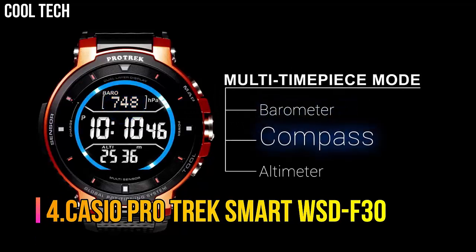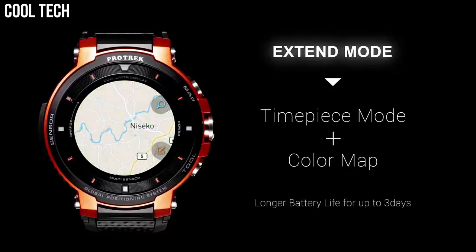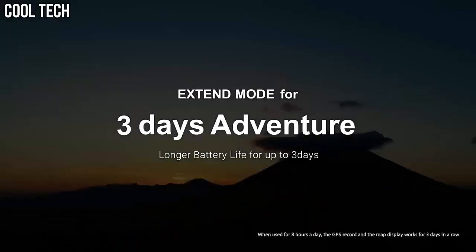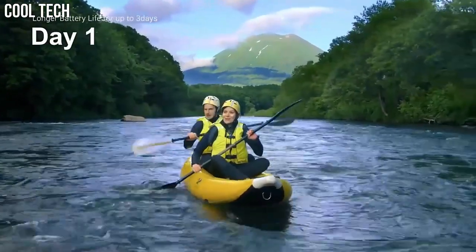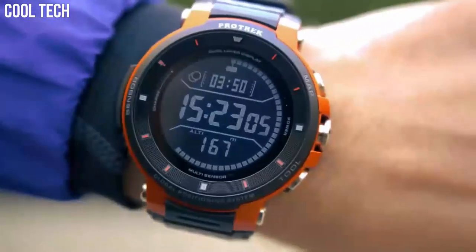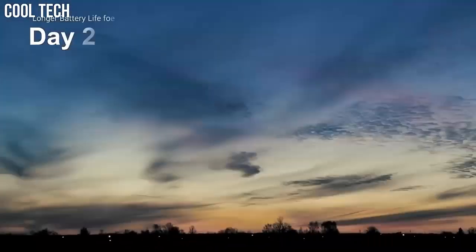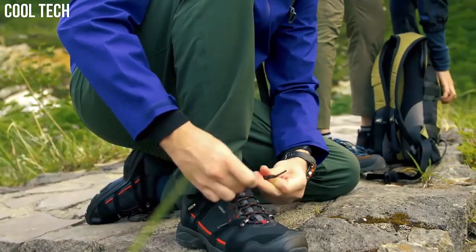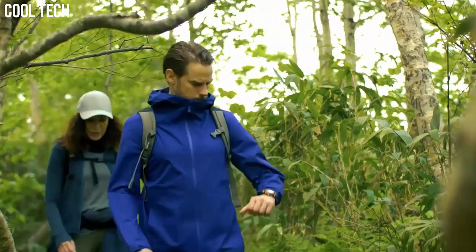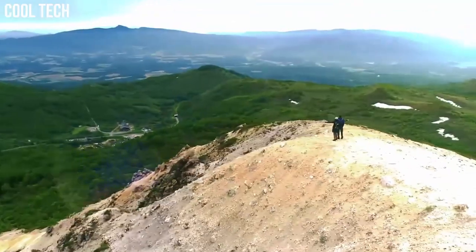Number 4: Casio ProTrek Smart WSD-F30. ProTrek Smart is a unique combination of style and functionality that keeps you ahead of time with its unique features. The TFT display gives you a comfortable viewing experience. Standard mode with Bluetooth and Wi-Fi enabled and GPS disabled will get up to 1.5 days of battery life. A smaller form factor with a superior display, better battery life, and a more informative monochrome display are welcome additions to what was already a capable outdoor smartwatch. Display type: analog-digital. Case diameter: 5.4 cm. Case thickness: 14.9 mm.